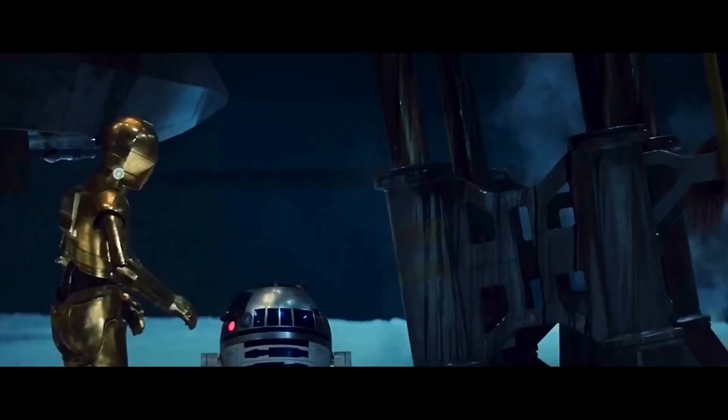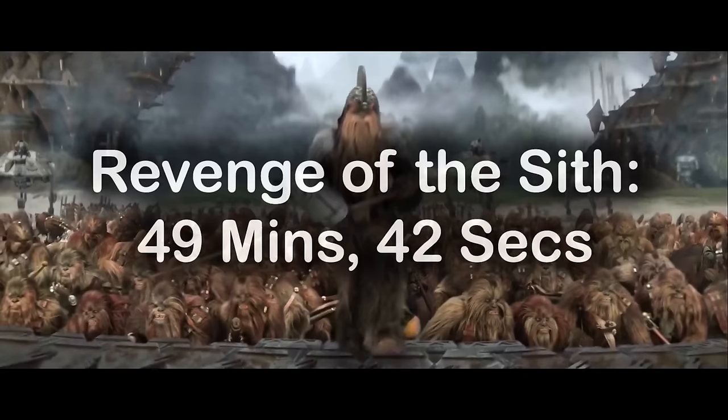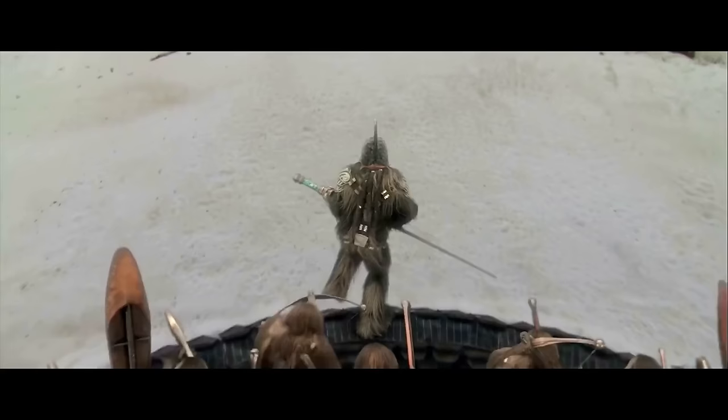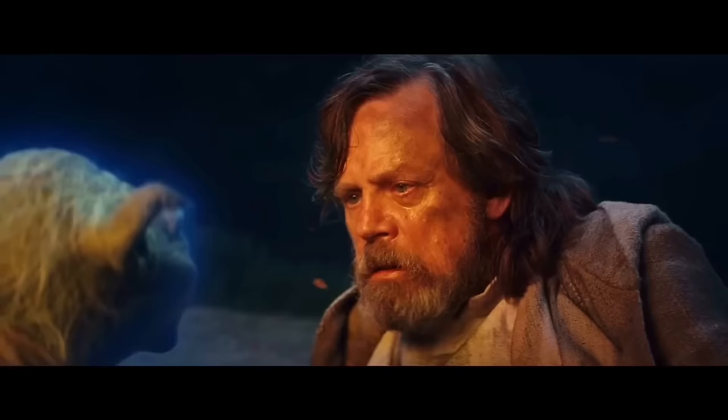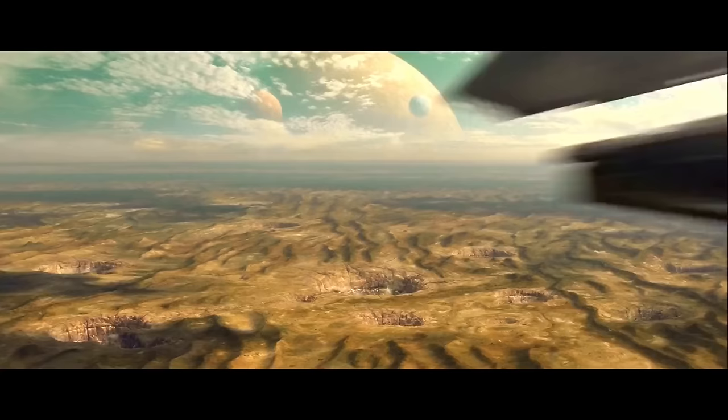Coming up next is Episode 3, Revenge of the Sith, and it takes precisely 49 minutes and 42 seconds for us to see anyone touch water. The camera pans up and at this exact instant, we can see the droid army coming in over the waves. You could make an argument that maybe they aren't really main characters, but it feels like it's good enough. It is crazy how many environments this movie has - George Lucas really just threw in every kind of planet he could think of: sinkholes, mushrooms, lava, you name it, he had it.